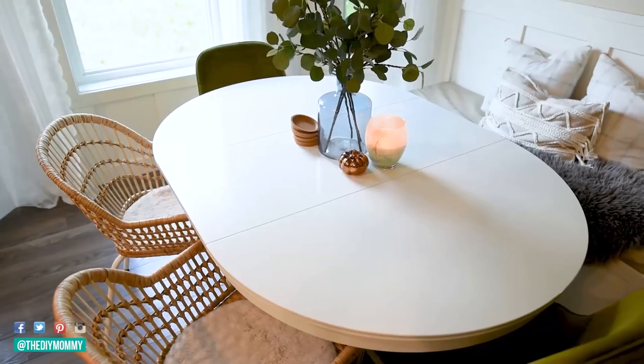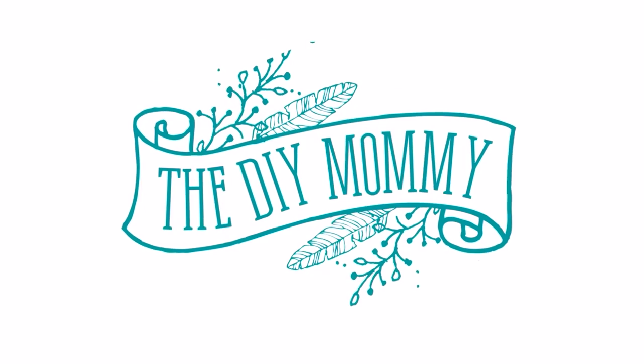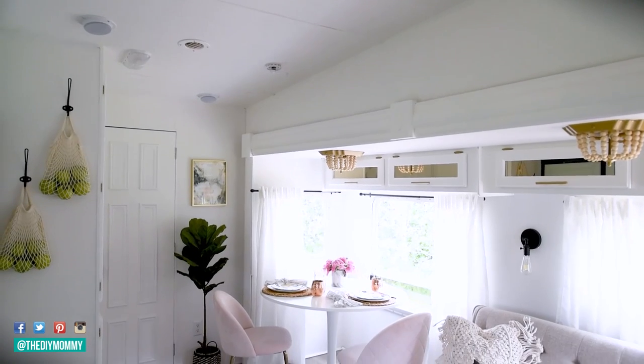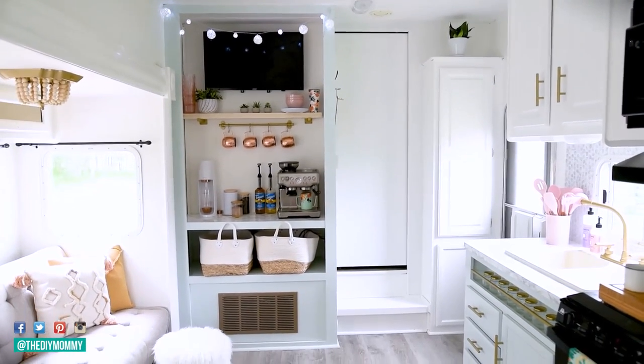Here are 10 ways you can make your small space feel so much bigger. It's Christina from thediymommy.com. There's something that I love so much about decorating smaller spaces. I love renovating RVs so much because they are the tiniest little space and it is such a fantastic challenge to try to make that small cramped feeling space feel so much bigger and more welcoming.